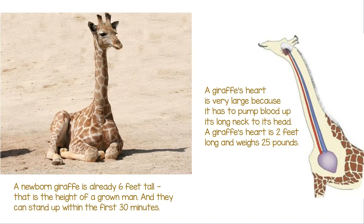A giraffe's heart is very large because it has to pump blood up its long neck to its head. A giraffe's heart is two feet long and weighs 25 pounds. Compare that to your own heart, which is just about the size of your fist.